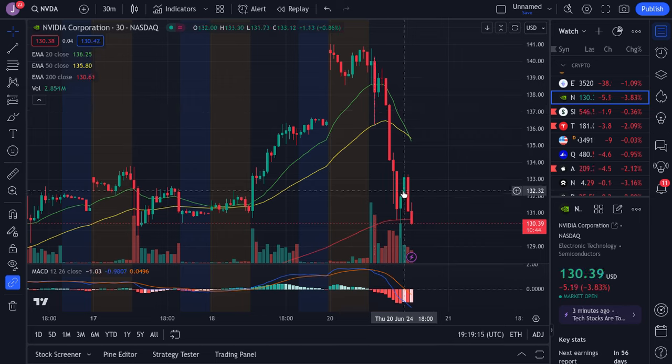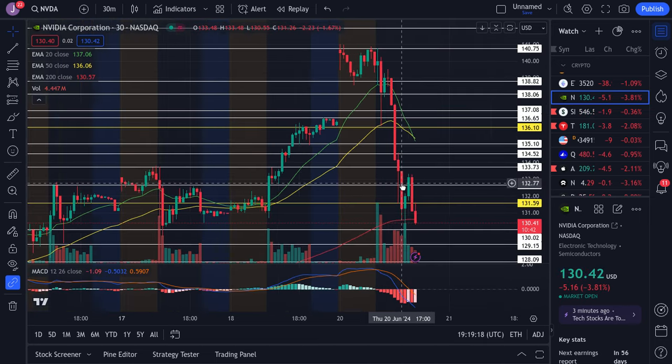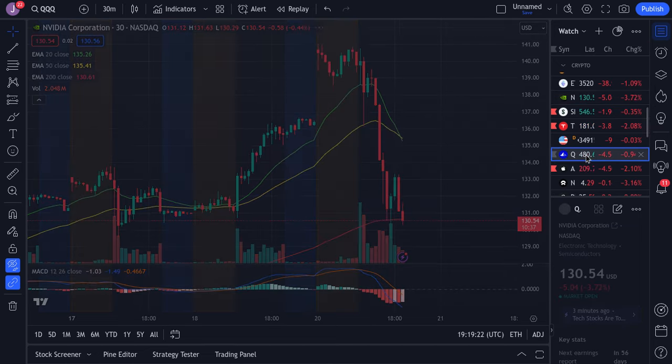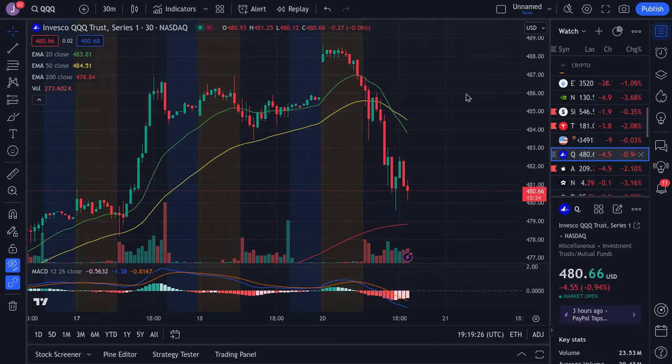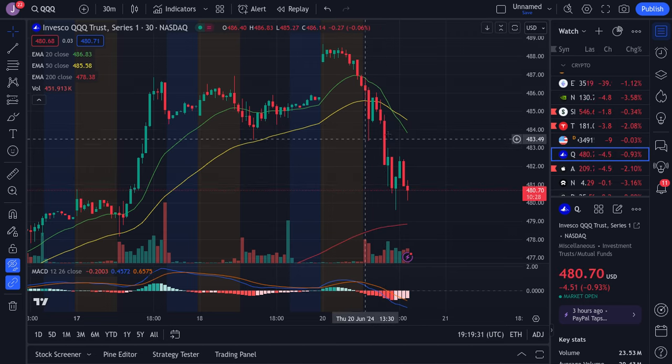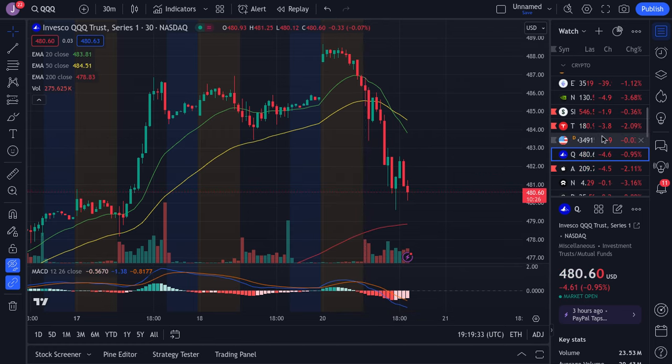NVIDIA ended up coming down exactly as I predicted. I told you all that NVIDIA might see some tough resistance get in the way of its trend and that is leading to this little sell-off. The QQQ is also falling quite a bit, losing support at 4.84. I told you if we lost this we're going to be falling to the low 4.80s — and exactly that is what happened.